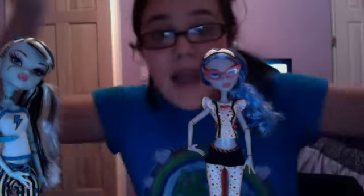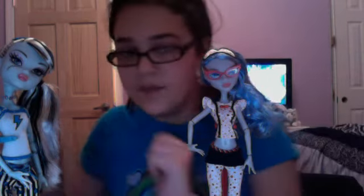Well, that's it for my Dead Tired collection review! Please leave your comments, like, rate, and subscribe to my account. I love you all, bye!